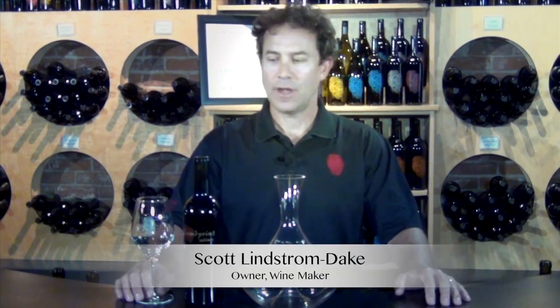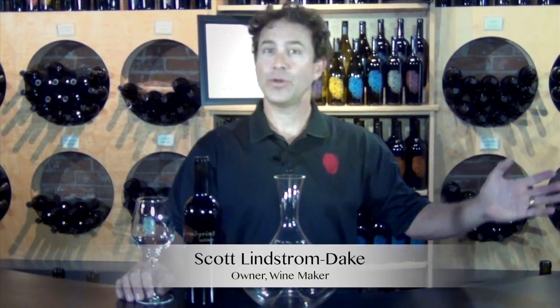Welcome back to Thumbprint Cellars. I'm Scott, the owner and winemaker. Downtown Healdsburg — a beautiful location to be drinking beautiful wines.